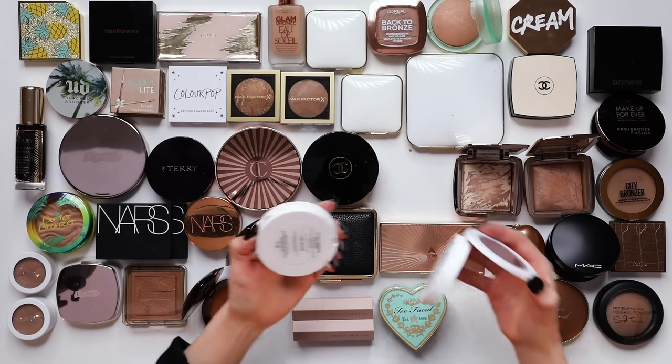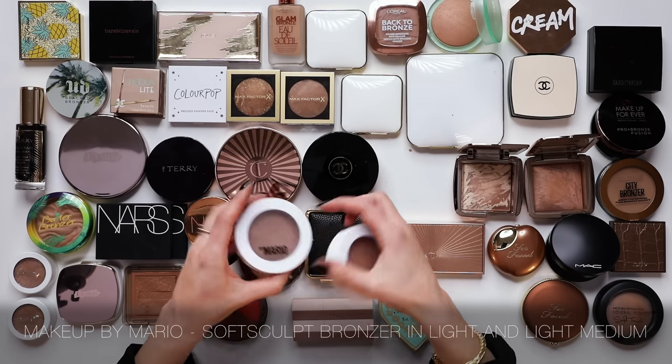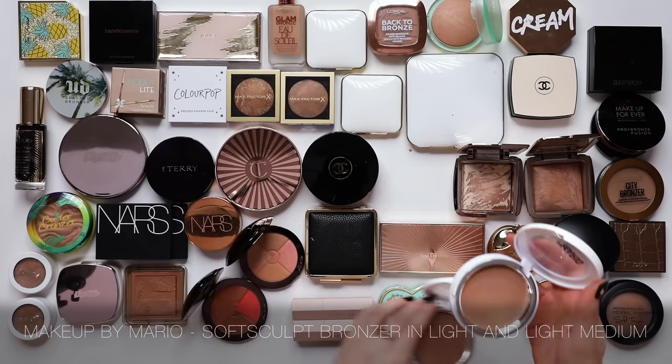On a similar sheer note, I'm going to be keeping the Makeup by Mario Soft Sculpt Transforming Skin Enhancer. I just purchased this recently in Light and Light Medium. This is a cream product - a very, very sheer cream - so it's like a tint that just very lightly bronzes and warms the skin. You can be quite generous with this and it never goes into bronzer helmet territory. I'm going to keep experimenting with those.